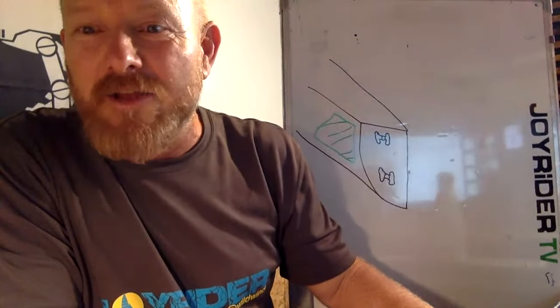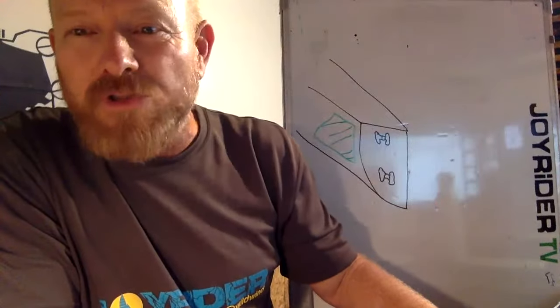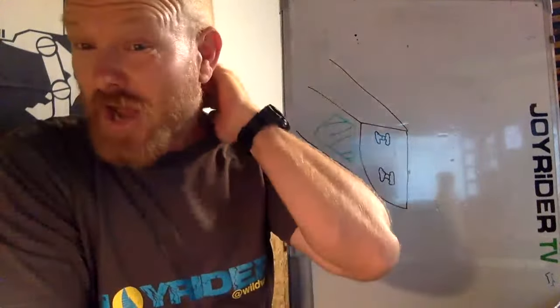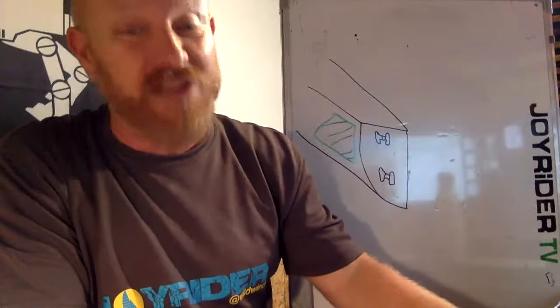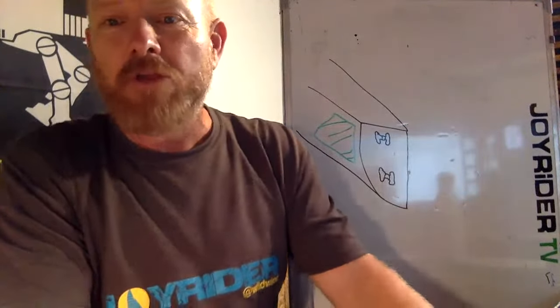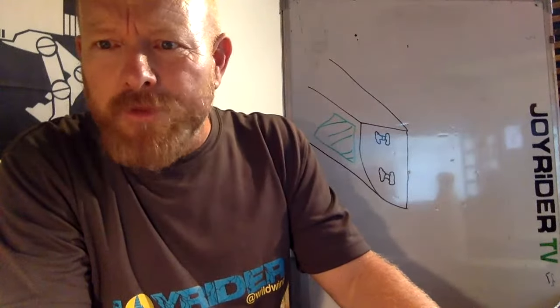Toot says Buchanan Sailing Club has two Hobie 16s available as loaner boats for travelling sailors — very good to know. So if you're heading to Texas, check out Buchanan Sailing Club, give them a call, and see if you can borrow one of their loaner boats.